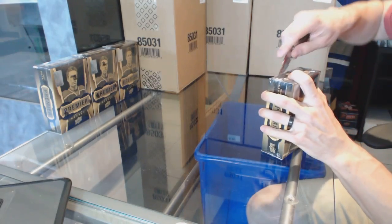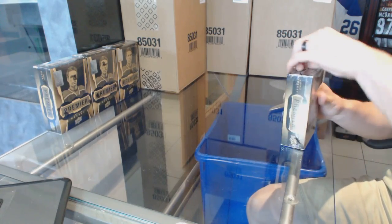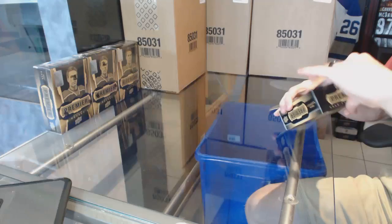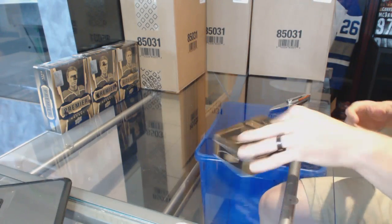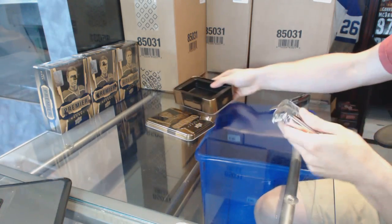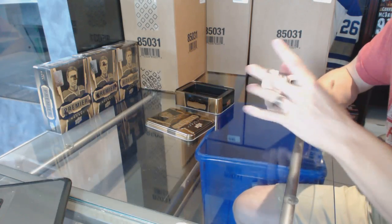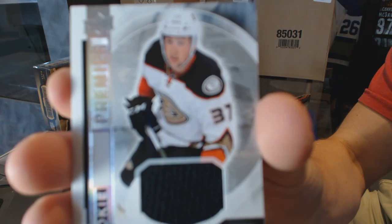Here we go — Mike 91's box 15-16, Upper Deck Premiere. We start with a rookie jersey of Nick Ritchie.